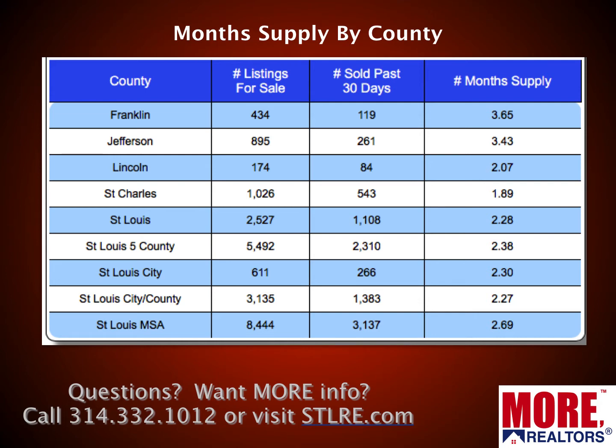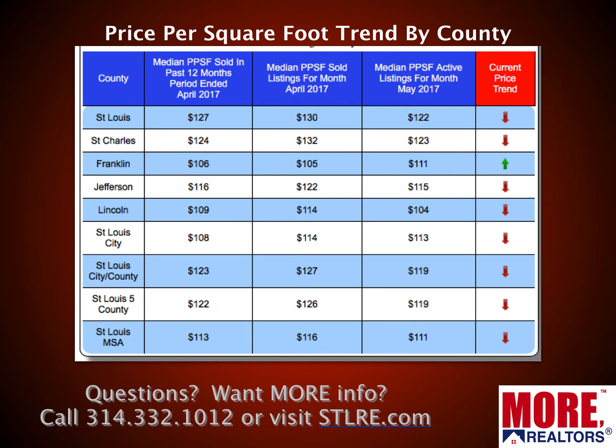Now let's look at month supply by county. Everywhere we look, the month supply is low. Six months would be a balanced market, not favoring buyers or sellers, and you can see all of these are below six months. In fact, all of these months supply figures are down from last month, with the exception of Jefferson County, which rose ever so slightly. Looking at price trend per county, most of them have red arrows pointing down. Franklin County had a little bump in price per foot, but the trend is down for most areas — we are seeing a little pricing pressure.